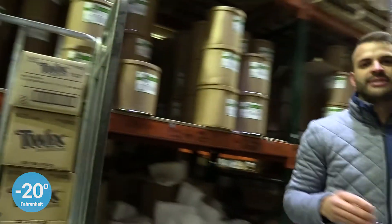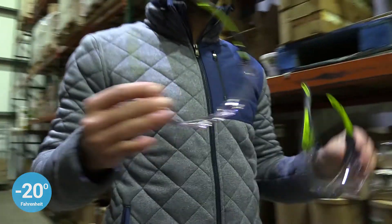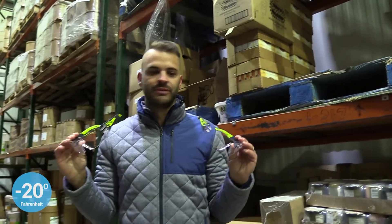Both coming out of the freezer at negative 20 degrees. One's a TruShield, one's a TruShield 2F. Let's see what happens.